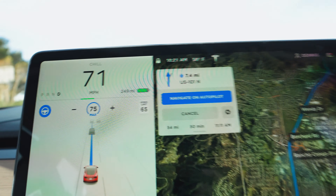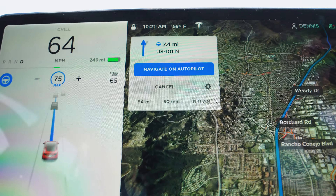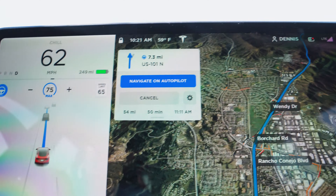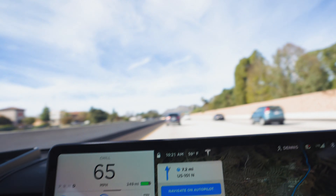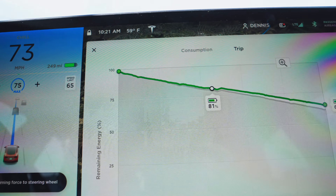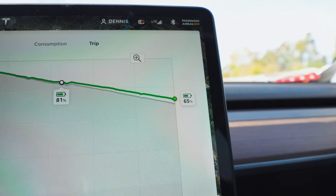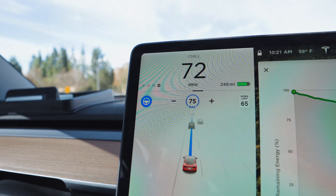We're about halfway there — another 54 miles or so left, about 50 minutes. We should be arriving at around 11 a.m. We left around 9:30 a.m., so we're doing pretty good on time. Traffic wasn't too bad leaving Los Angeles, and there really hasn't been any traffic out here either. In terms of battery, we have 81% left, and now it's saying we're going to arrive with 65% instead of the 62% it was predicting earlier. So we're doing pretty good on our drive.